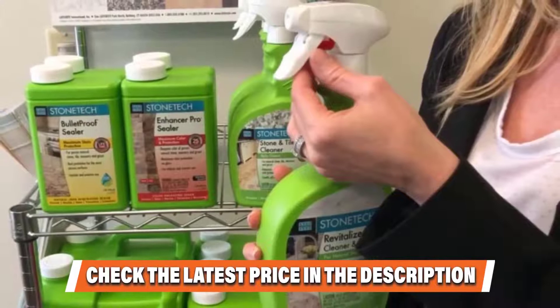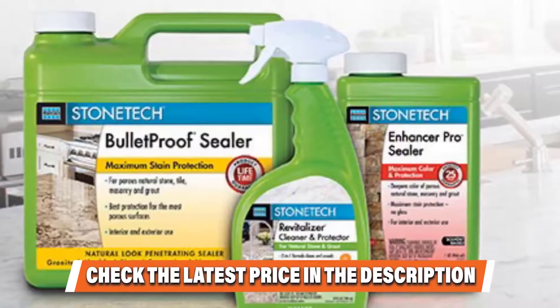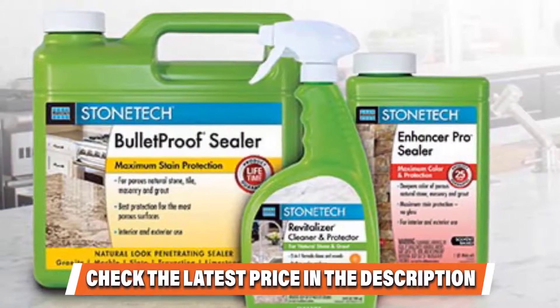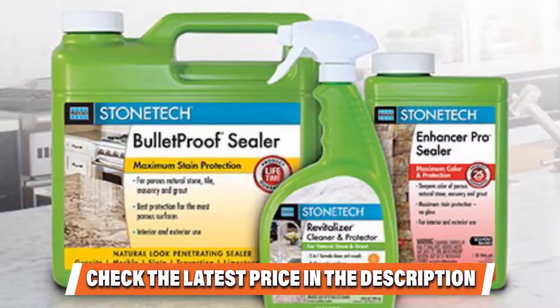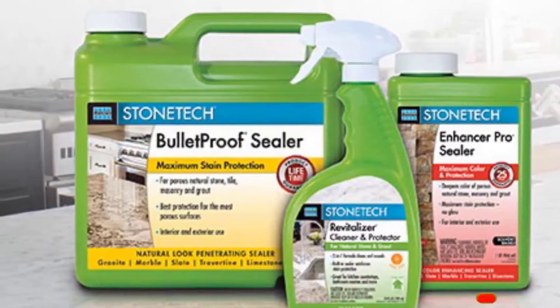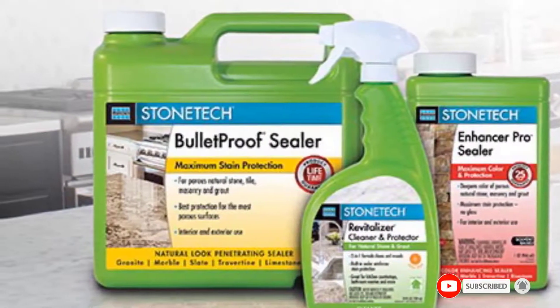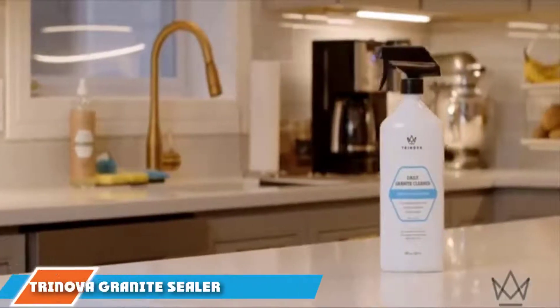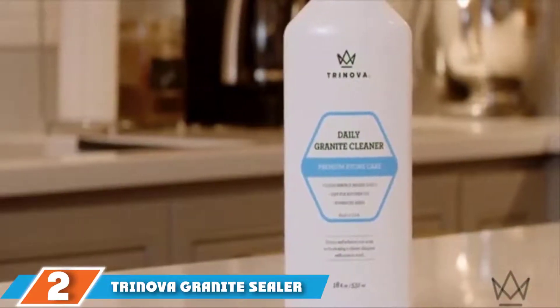I can say that this sealer is one of the most long-lasting sealers on the market. When we look at the reviews for this sealer, they seem to be quite positive — there are a few complaints, but well over half of the reviews are positive ones. If you want to know the latest price of the StoneTech Bulletproof Sealer, check the description box. Moving on to number two: the Trinova Granite Sealer and Protectant.